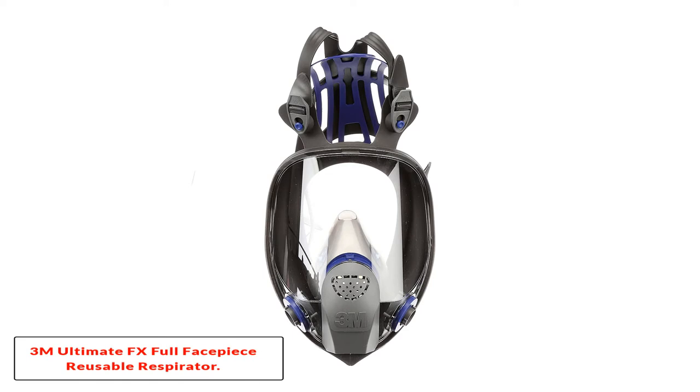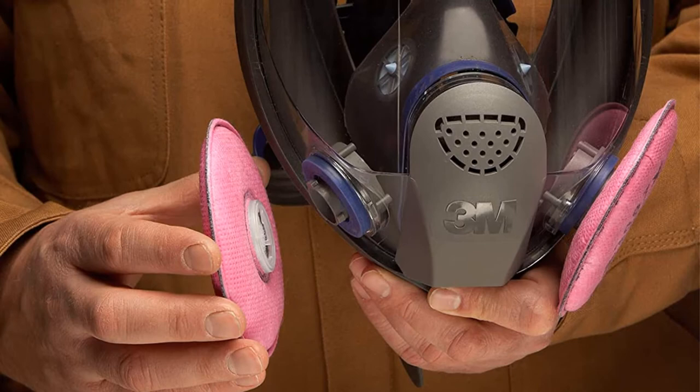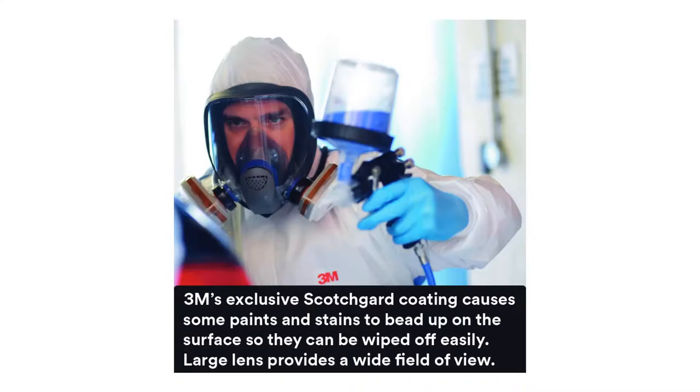Number 4: the 3M Ultimate FX Full Face Piece Respirator. This personal protective equipment from 3M, famous for offering ultimate respiratory protection, is the Ultimate FX Full Face Piece Respirator from the FF400 series. It protects you from specific airborne contaminants while ensuring clarity of vision through the built-in Scotchgard-protected lens. This lens also allows you to easily wipe stains, liquids, and paints that accumulate on the large lens surface.